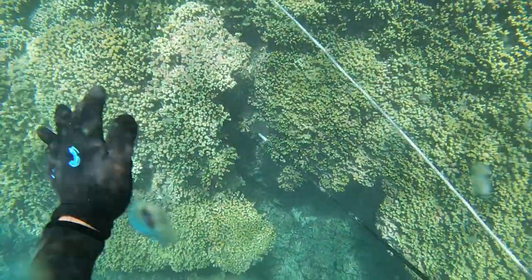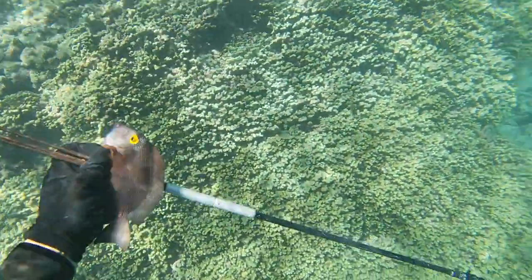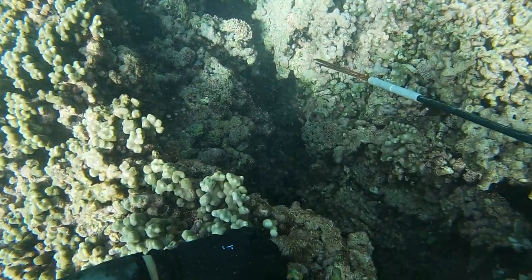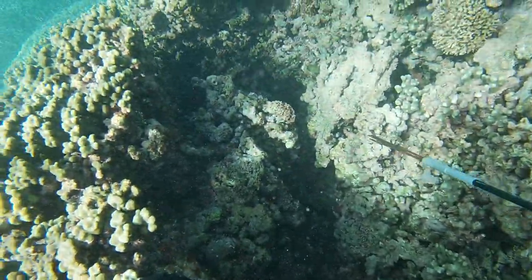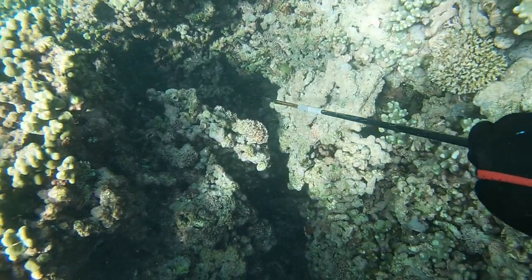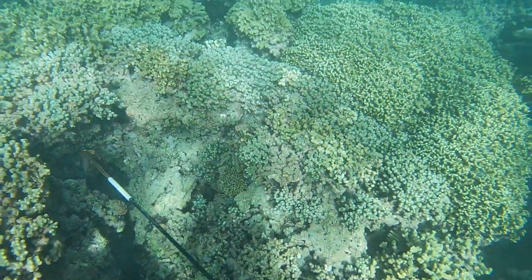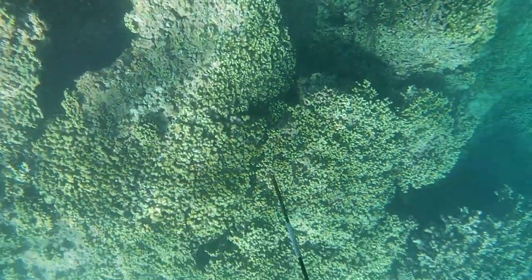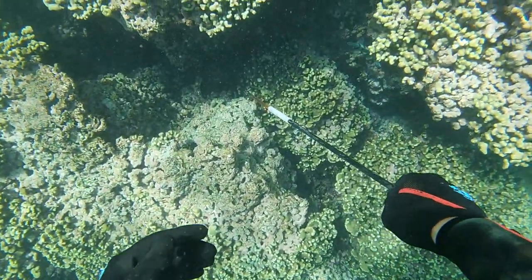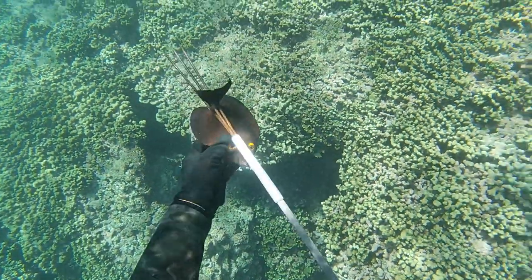Let's check this crack — I have one way in the back, nice! Check the cracks and ledges — sometimes you'll find Alaihi and some reds in there. Over here it's mostly Kole. I just get just enough for dinner. I don't like to pound it — I catch just enough for me and my family. Only catch what you need.